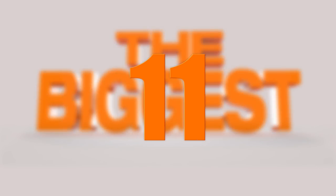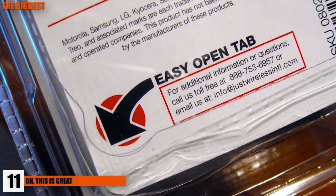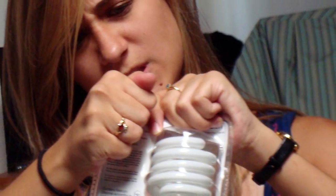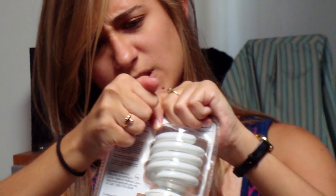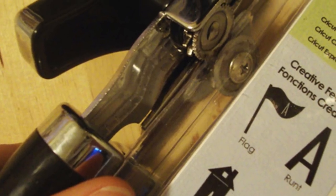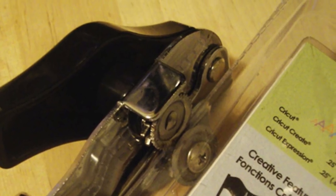Number 11: You know those really dumb packages that things come in where there's literally no way to get into them? We're talking about the plastic packages with no seams to tear and nowhere to try besides the hole in the top. Well, there's an easy way to get into them without cutting your product in half or destroying your hands. All you have to do is have a can opener — just use it along the edges of the package, and bam, you've defeated that annoying packaging.